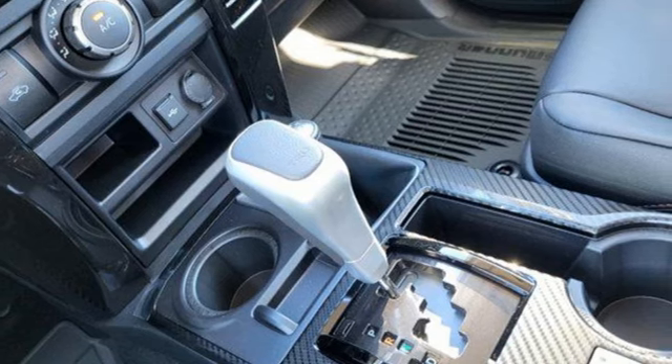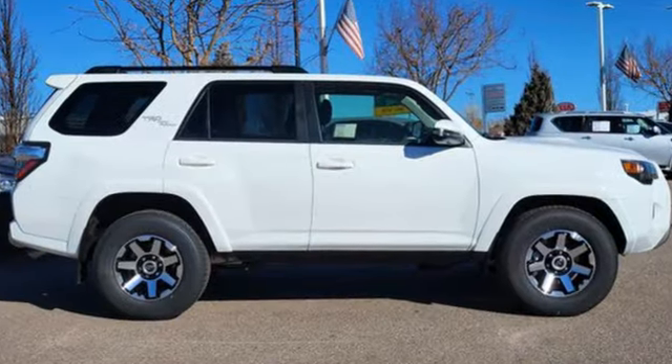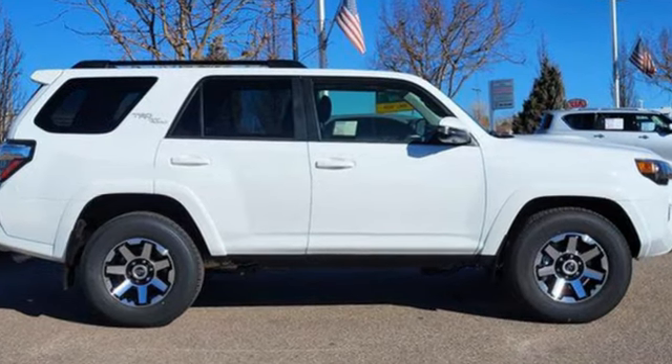Toyota. Steered by ingenuity. Driven by passion. You need to drive it to believe it. See it for yourself today.